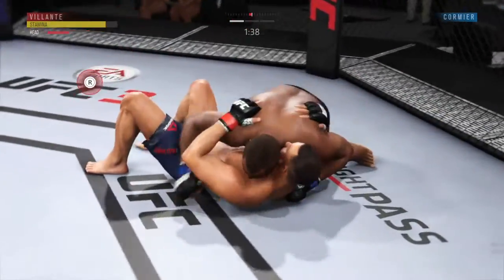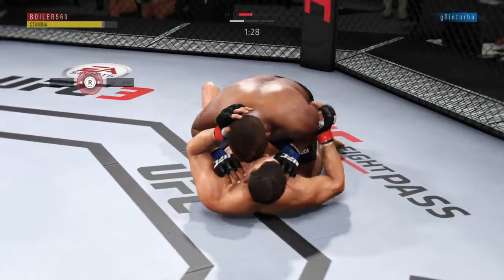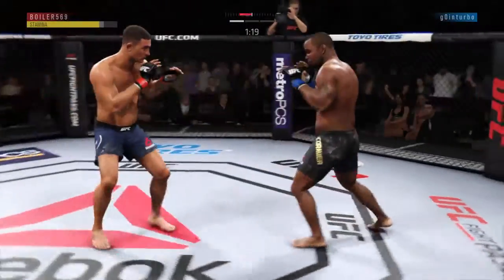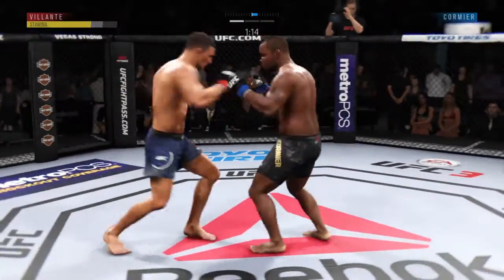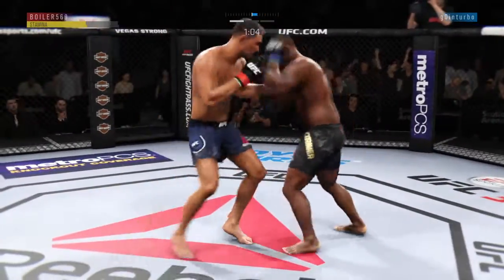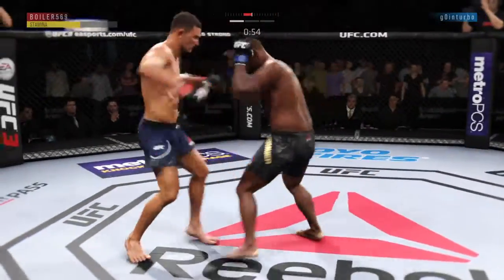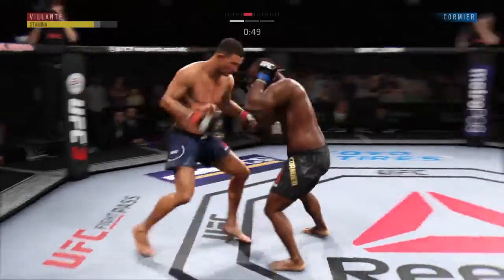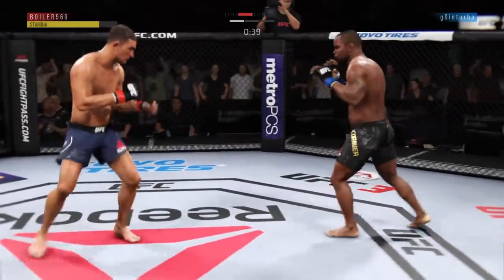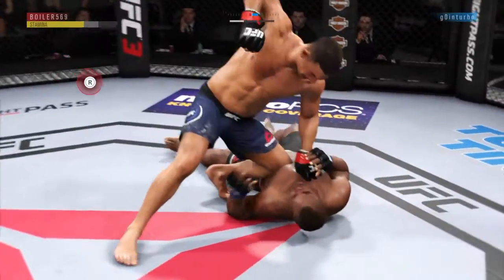He connects with the punch there and stays busy as he looks to improve position. Strong bottom work here, staying busy. Nice job to get back up again — you don't want to hang out on the ground with this guy. That's a hard hook! He's very wobbly, he's trying to hang on. He hurt him with that hook! Big shot! Big shots! Big body shot! Body kick — look at that. Oh! He tagged him! He's in deep. He's out. He's down. He's out!